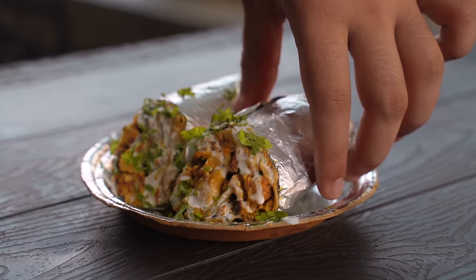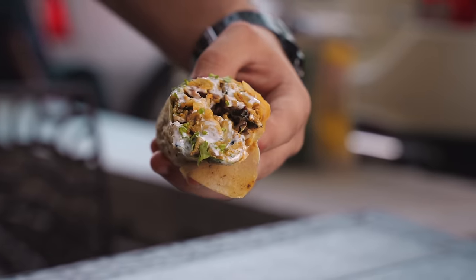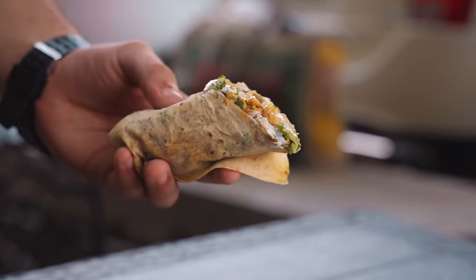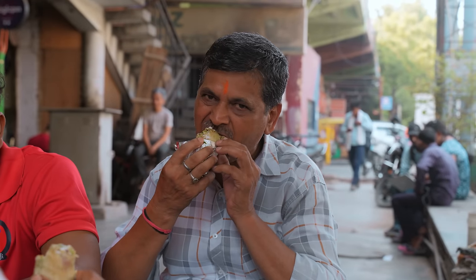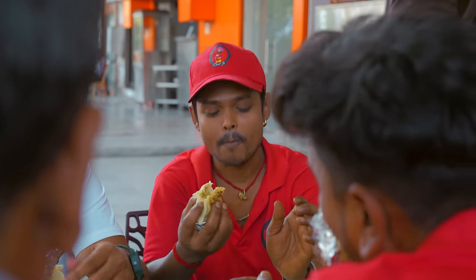This dish will inspire the question: is it actually meat? Because of its delectable chewy texture and its complex rich flavors, it combines a tantalizing blend of spices with creamy and smoky notes that will keep you coming back for more.